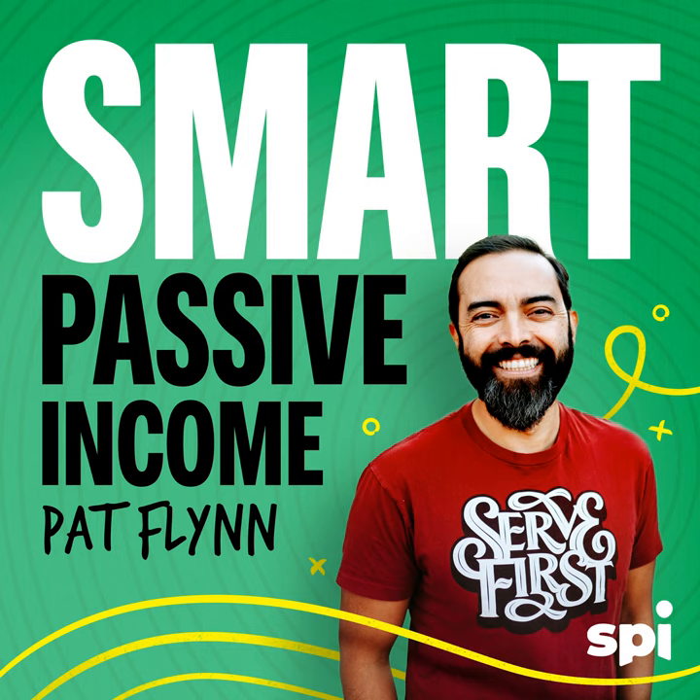Thank you for joining me today in session 325 of the Smart Passive Income Podcast. Our guest is Michael Bungay Stanier, author of The Coaching Habit: Say Less, Ask More, and Change the Way You Lead Forever. This was my choice for top business book of 2017 — I even did a popular YouTube video about it. I'm so thankful to have Michael on the show today.